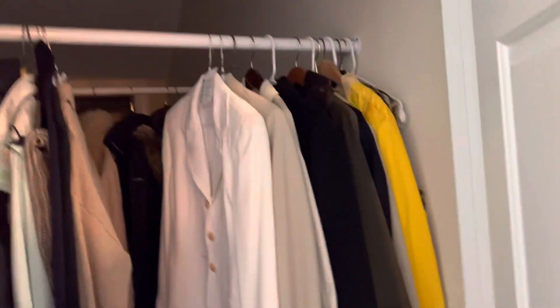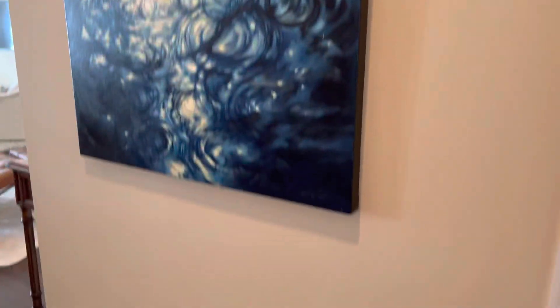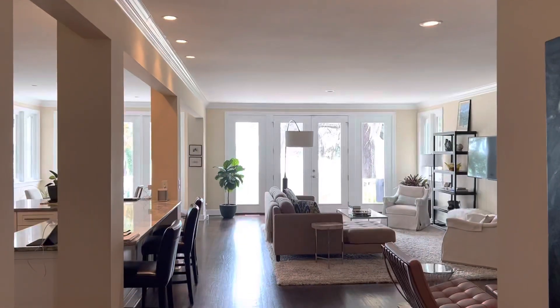Here's your coat closet, and again it's extra deep so you've got lots of room in there — lots of room for storage. And then we're back at the bathroom. Look at that view, isn't that amazing?